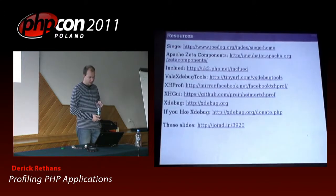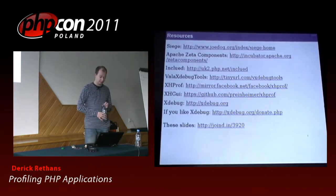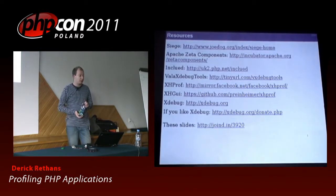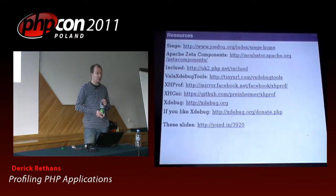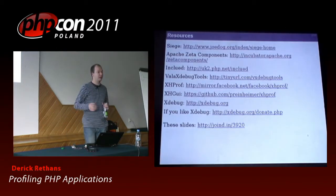Alright, the last slide shows you a few resources. Siege has a website. Apache Zeta Components has a website with tools to give you timing points. Include — again not misspelled — is the tool that shows you include and file hierarchies. XHProf and XHGUI are the Facebook tools. Xdebug is at xdebug.org. I've uploaded the slides to joind.in/3920 — there's a link to the slides there where you can download them.